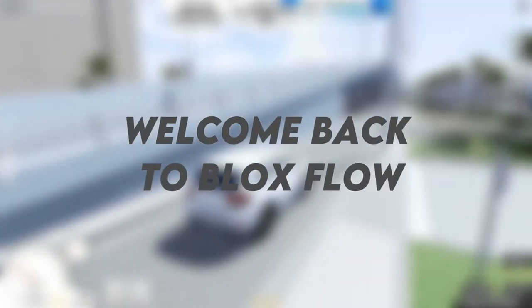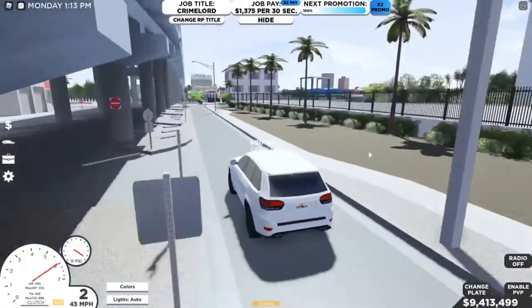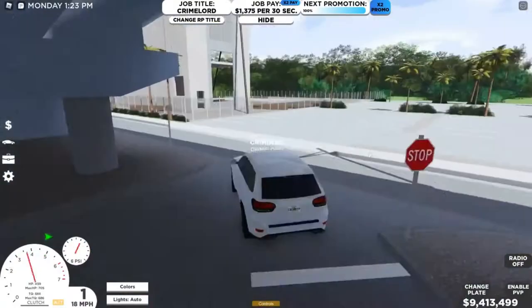Hey guys, what's up? Welcome back to Blox Flow. In this video, we're going to talk about some of the best and the fastest SUVs in Southwest Florida. To know all the ranked cars on the list, you must see the video until the end. So without any delay, let's get started.